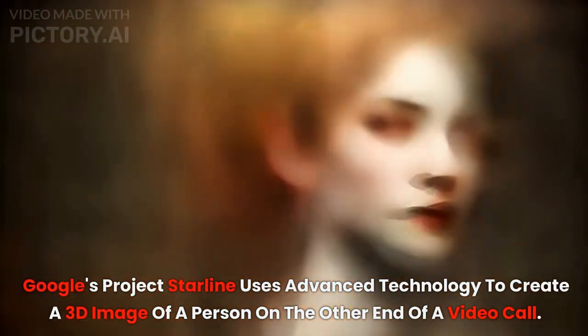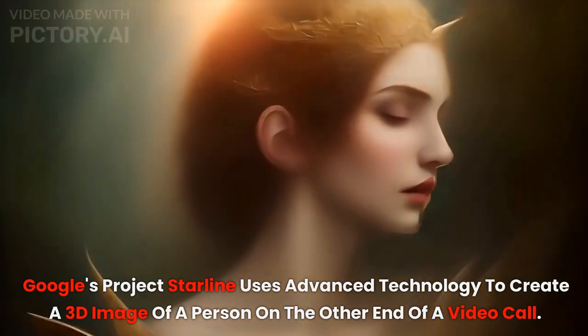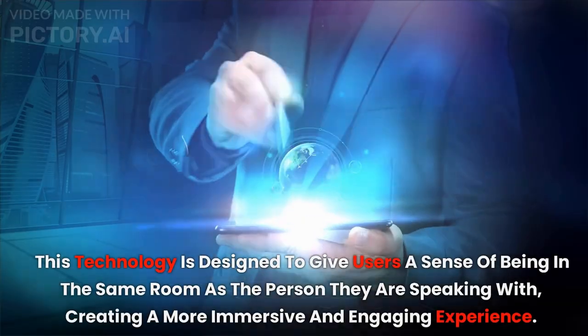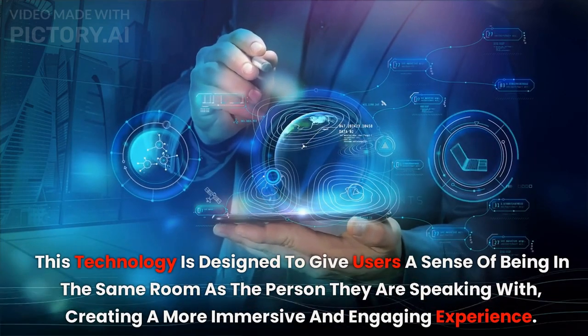Google's Project Starline uses advanced technology to create a 3D image of a person on the other end of a video call. This technology is designed to give users a sense of being in the same room as the person they are speaking with, creating a more immersive and engaging experience.